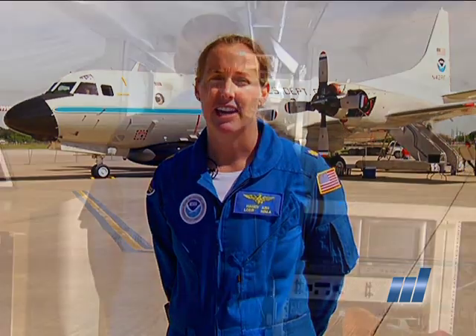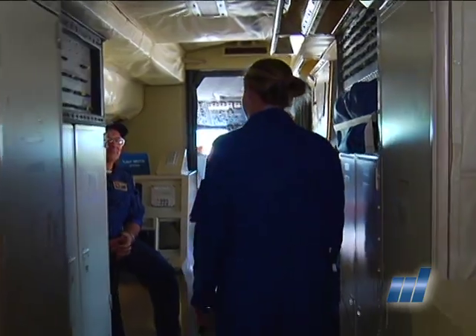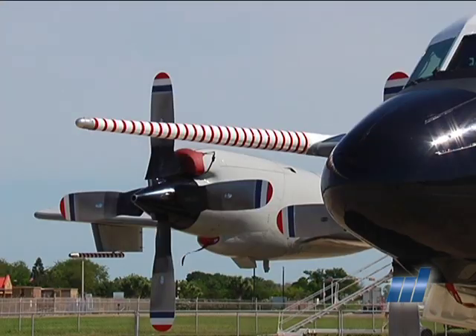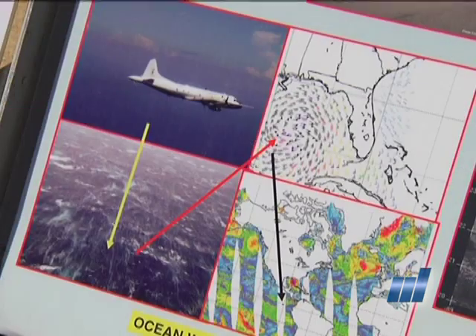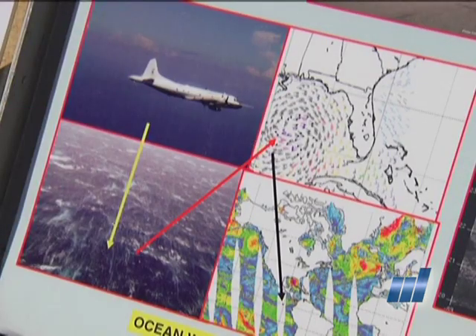My position on the plane is one of two functions. I'm training as a flight meteorologist, and as the flight meteorologist we monitor the radar. There are three radars on the plane — one on the nose, one on the belly, and one in the tail — and that gives us a real 3D, 360-degree picture of what the storm is doing and where we need to fly.